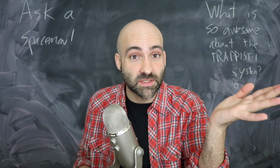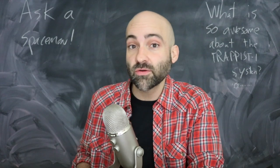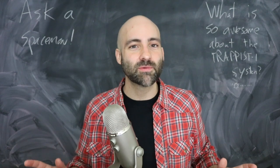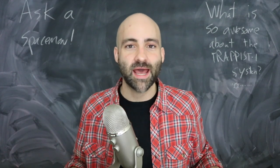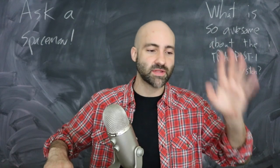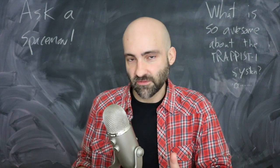There could be life on TRAPPIST-1E. It is certainly one of the most Earth-like and hospitable places we've found in the galaxy, but life around TRAPPIST-1E isn't exactly easy. When answering questions about habitability, we have to look beyond size, density, or the presence of liquid water — we also have to look at the star itself.